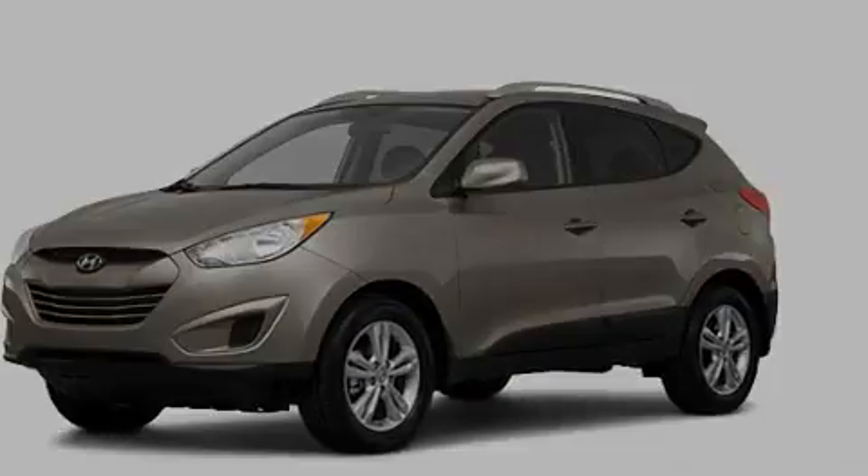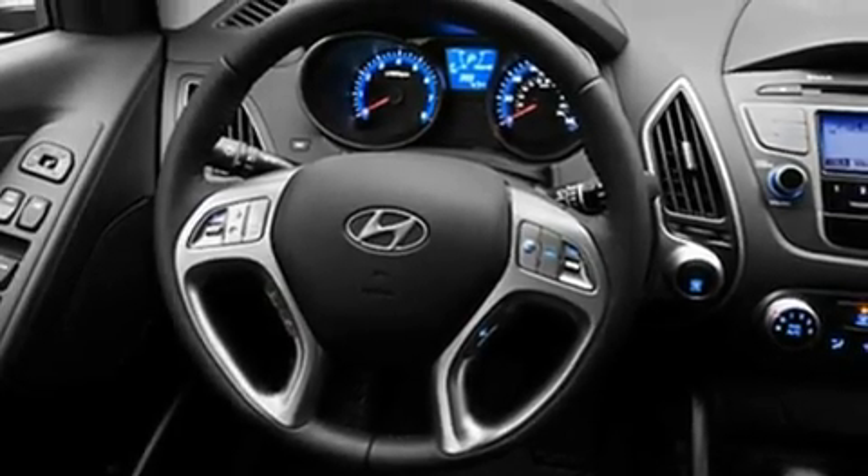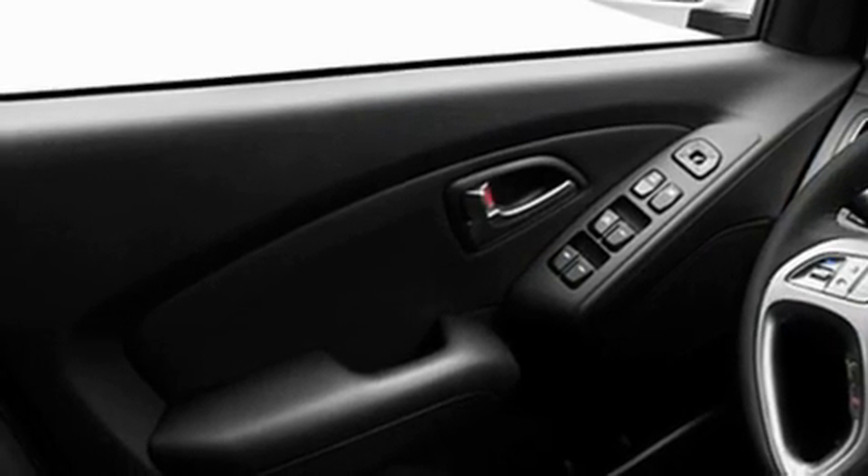Its top features include air conditioning, heated side view mirrors, a rear window defroster, a CD player, and a security system.